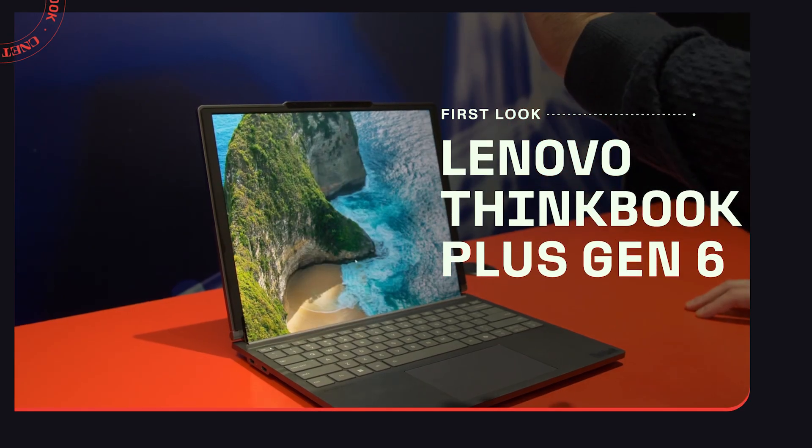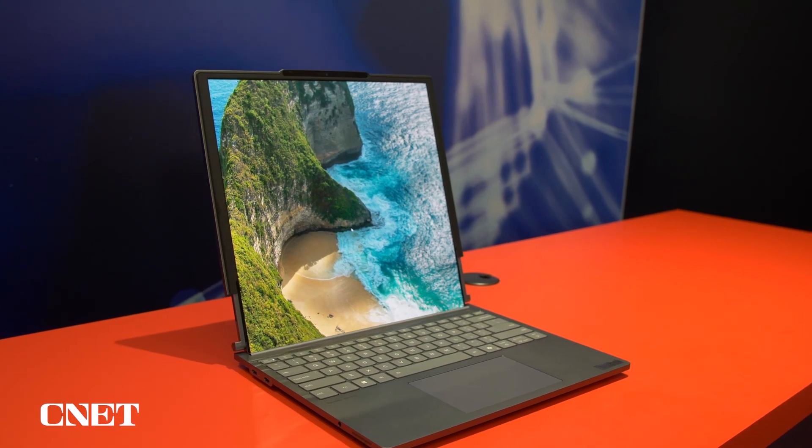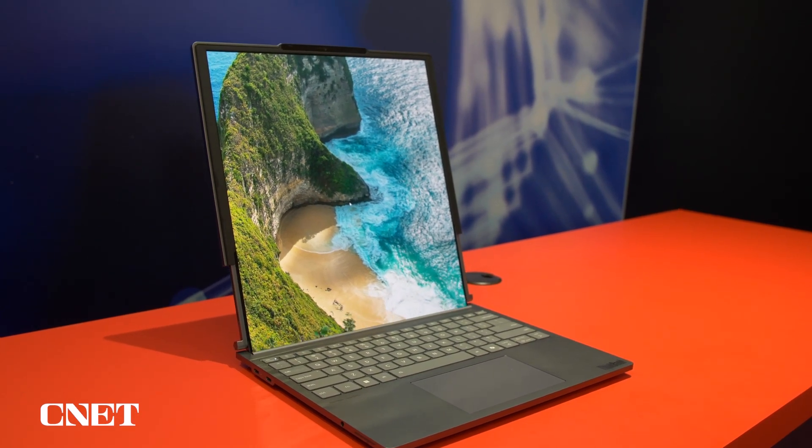Lenovo has a new ThinkBook Plus Gen 6 rollable laptop that's gone from a concept to something you'll actually be able to buy this March. The new laptop goes from a 14-inch display to a 16.7-inch display when unrolled, and you can roll and unroll it between 15,000 to 20,000 times.